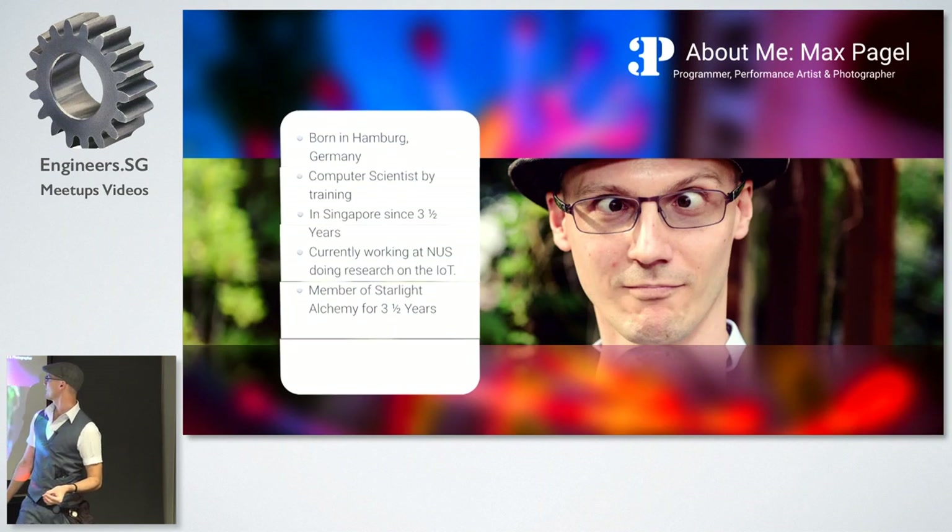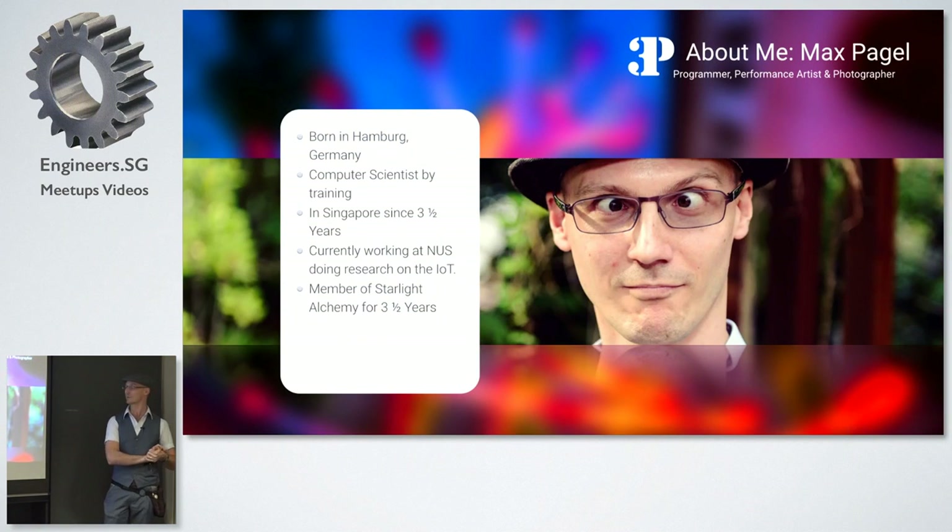A little bit about myself. I'm a born Hamburger from Germany and I'm a computer scientist by training. I moved to Singapore three and a half years ago. I'm now happily married to a Singaporean and probably stay here a bit longer. Currently, I work at NUS in the IoT area, doing Android stuff and making IoT devices talk to each other in a very simple way. And since I came here, I am also a member of the light and fire performance troop, Starlight Alchemy.